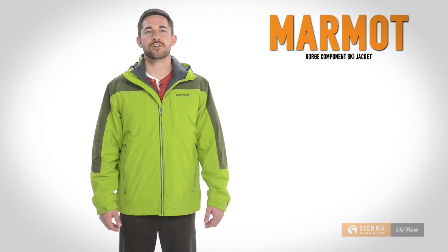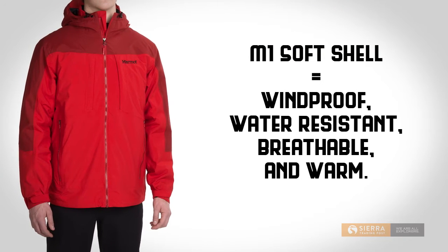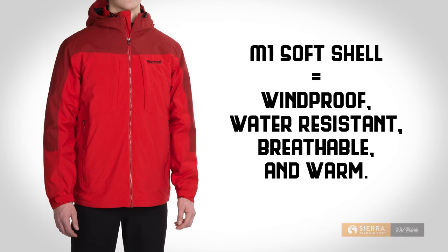The shell uses Marmot's waterproof breathable membrane technology to reduce internal moisture build up while keeping rain and snow out. It's fully seam sealed and has a durable water repellent finish and water resistant zipper to further repel snow and rain.